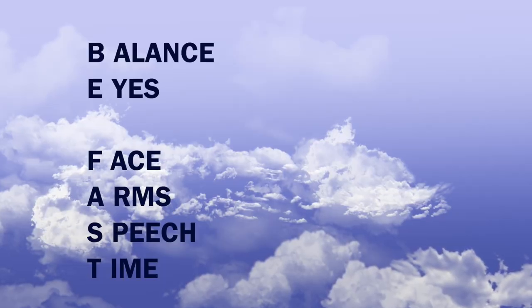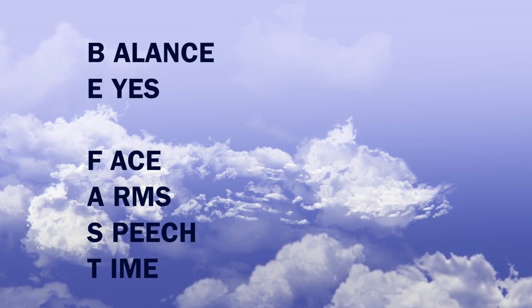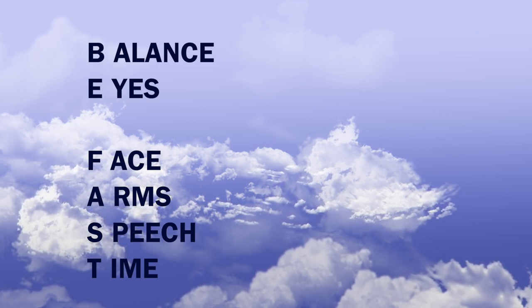So once again, that acronym is BFAST: B for balance, E for eyes, F for face, A for arms, S for speech, and T for time.